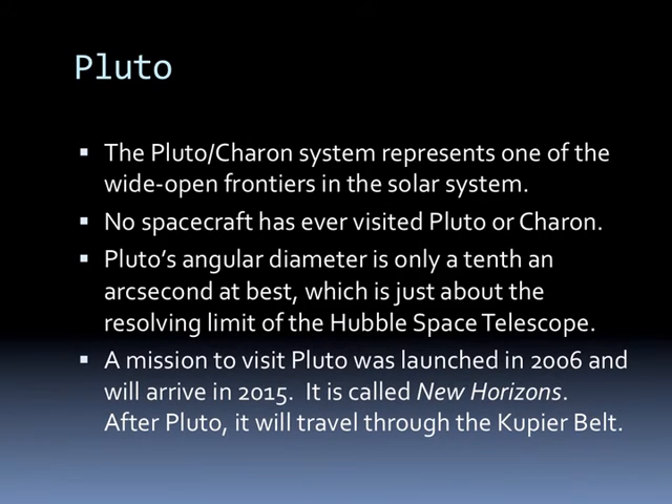The Pluto-Charon system represents one of the wide open frontiers in the solar system. No spacecraft has ever visited Pluto and Charon, and its angular diameter is only about a tenth of an arc second at best, which is just about at the resolving limit of the Hubble Space Telescope. We do have a mission to visit Pluto — launched in 2006, it will arrive in 2015. It's called New Horizons, and after Pluto, it will travel through the Kuiper Belt.